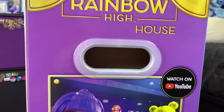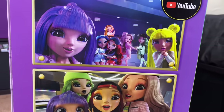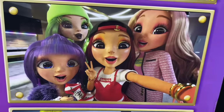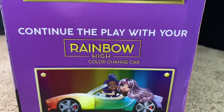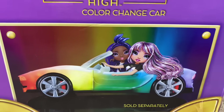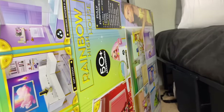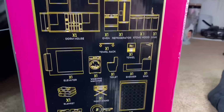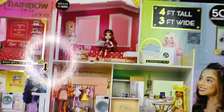On the side it says Rainbow High House with a handle and some little screenshots from the show — I think from the music video. You can see our little gay lovers Jella taking a selfie, Crystal and Sunny on the computer. It says this continues your play with the Rainbow High color change car, which I will not be buying until they fix the flashing lights feature. On the other side it says Collect the Rainbow and shows everything included inside the house.